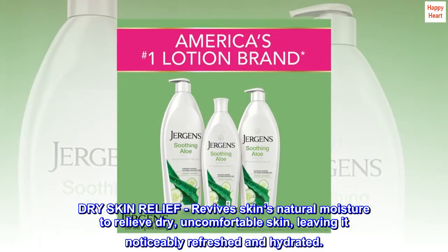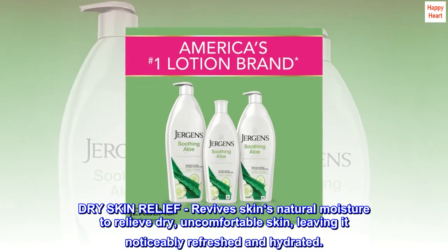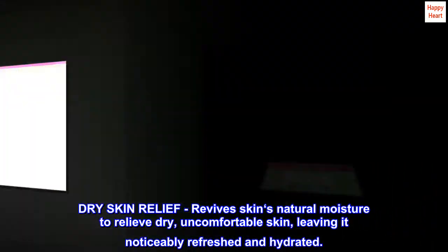Dry Skin Relief. Revives skin's natural moisture to relieve dry, uncomfortable skin, leaving it noticeably refreshed and hydrated.